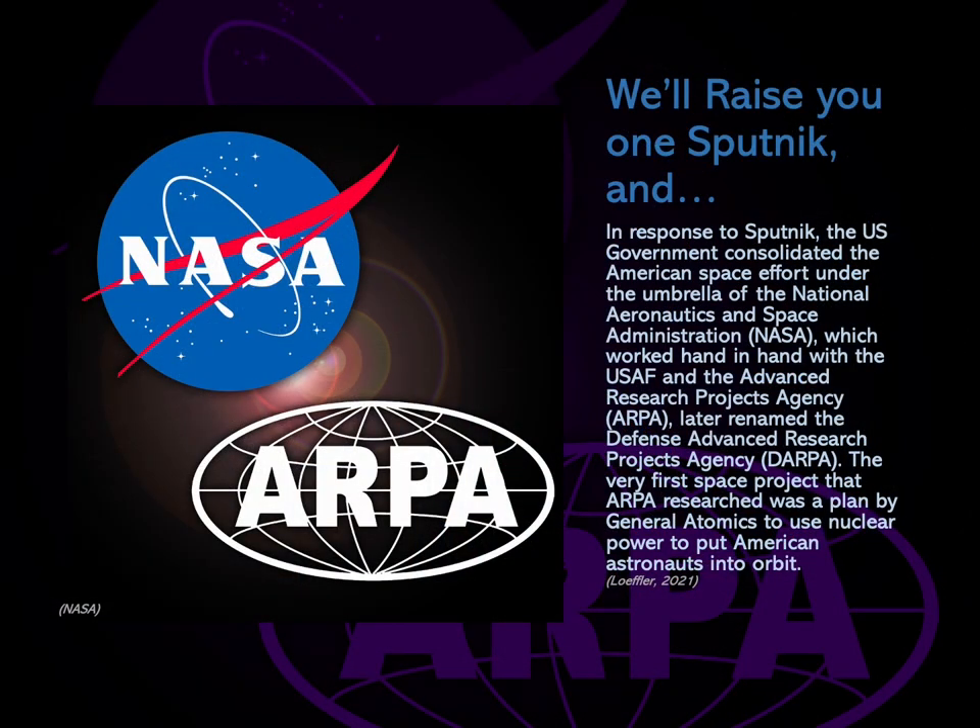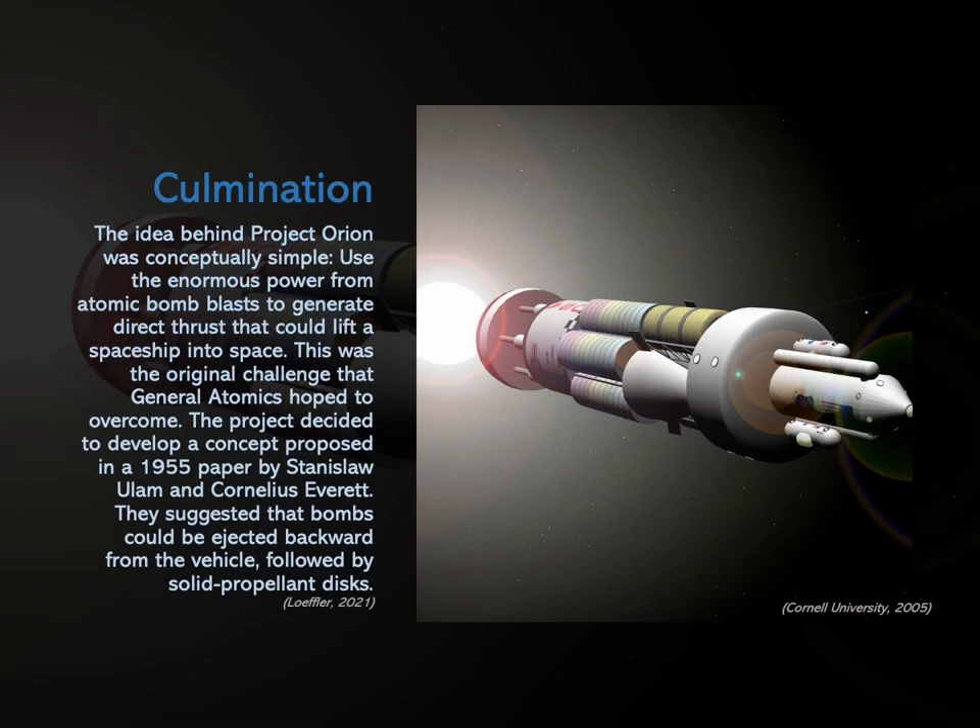In response to Sputnik, the U.S. government consolidated the American space effort under the umbrella of the National Aeronautics and Space Administration — NASA — which worked hand-in-hand with the United States Air Force and the Advanced Research Projects Agency, later renamed the Defense Advanced Research Projects Agency (DARPA). The very first space project that ARPA researched was a plan by General Atomics to use nuclear power to put American astronauts into orbit.